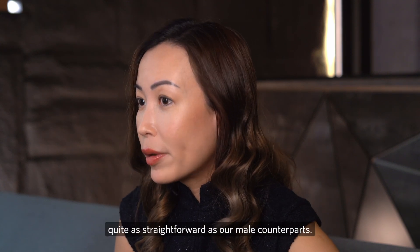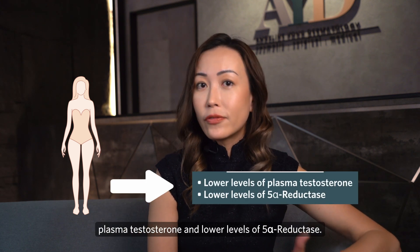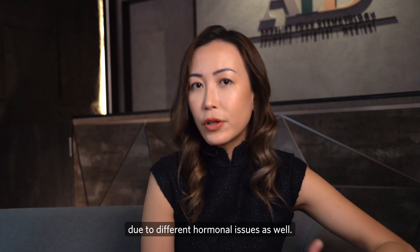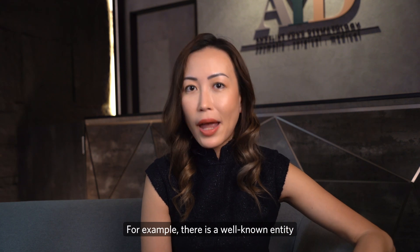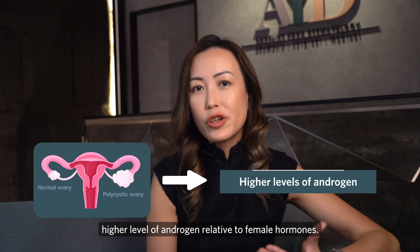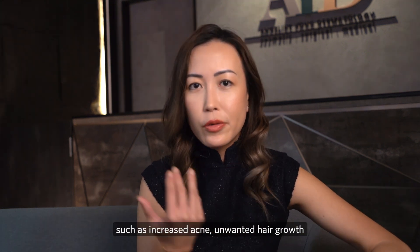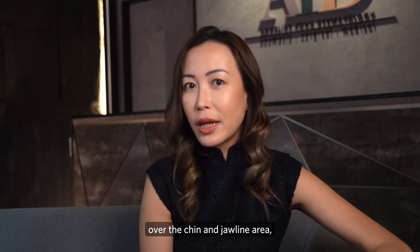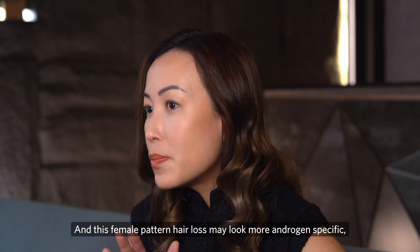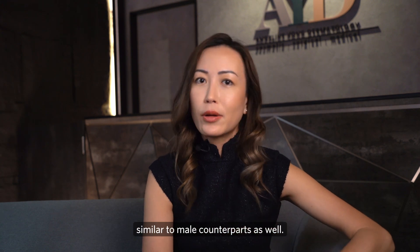Female pattern hair loss is not quite as straightforward as its male counterpart. Women have lower levels of plasma testosterone and lower levels of 5-alpha reductase, but can be affected at different severities due to different hormonal issues. For example, in polycystic ovarian syndrome, women produce a higher level of androgens relative to female hormones. In this group of women, they can present with increased acne, unwanted hair growth over the chin and jawline area, and an earlier onset of hair loss — with a more frontal pattern of thinning similar to male counterparts.